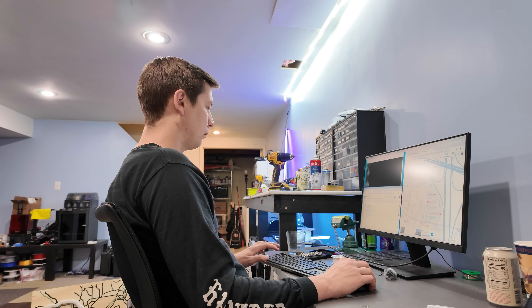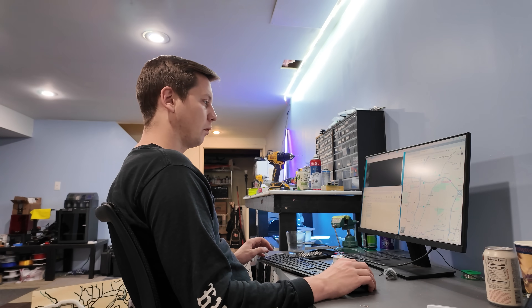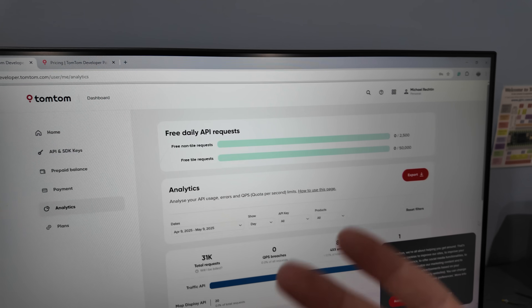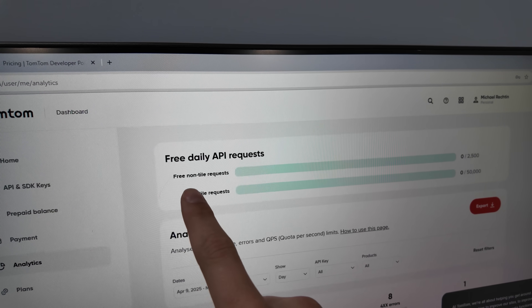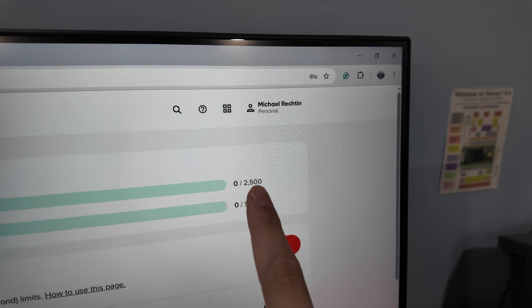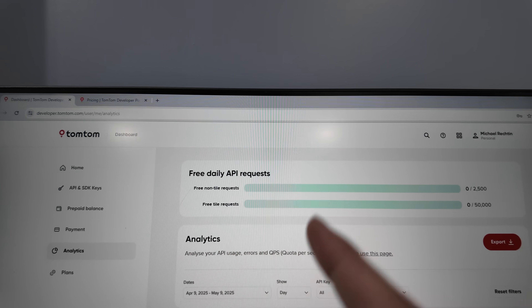The reason I'm recording all these GPS locations is because I want to pull data from a service called TomTom. This API lets you get live traffic data using just a latitude and longitude, and the best part is you get 50,000 free requests per day — or at least that's what I thought. All right, we're in full panic mode. This could wreck the project. The API only gives 2,500 free non-tile requests per day, not 50,000 as I remembered. With 216 LEDs, I can only update the table about 11 times per day — that's not going to work. However, it looks like you still get 50,000 free tile requests, so I need to figure out how to use that.